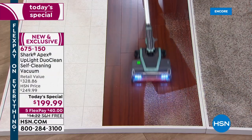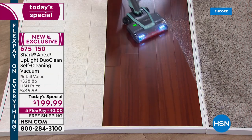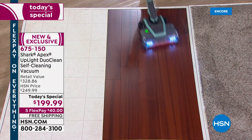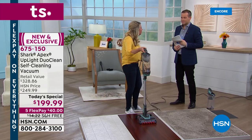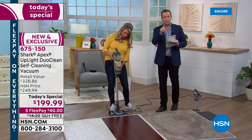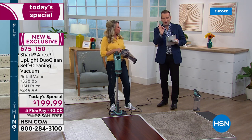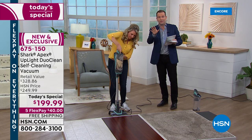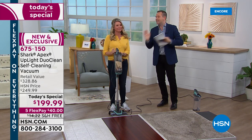Zero cost of maintenance, everybody. For those wondering about filters or bags — zero cost of maintenance. You will never spend another penny on this. Every tool that we're showing you is included. When you call, there is nothing else you need to buy. We're sending all of it to you.